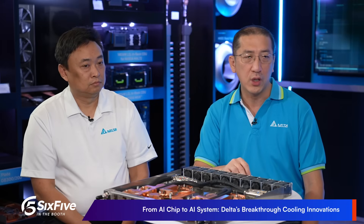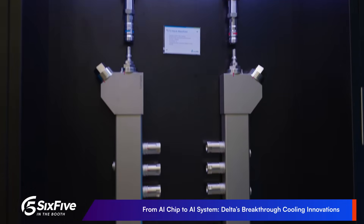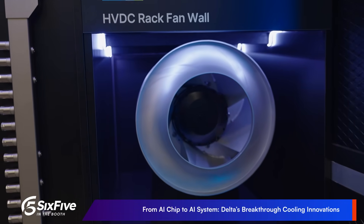AI data centers now operate at high power density that requires an integrated approach rather than a single cooling method. Delta's portfolio spans board level, subsystem, and system level cooling, enabling flexible deployment in both new build and retrofit environments. Liquid cooling solutions include cold plates for next-generation AI chips, in-row CDUs, and rack manifolds for high-capacity heat removal. Air cooling solutions range from high-efficiency server fans to advanced HVDC fans designed for room and facility level cooling. Delta's total thermal solution provides seamless integration for next-generation infrastructure.